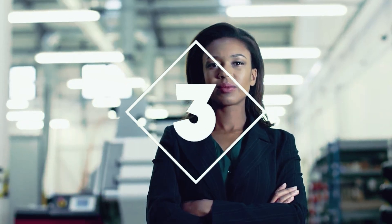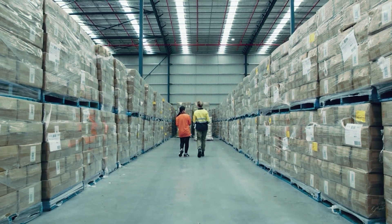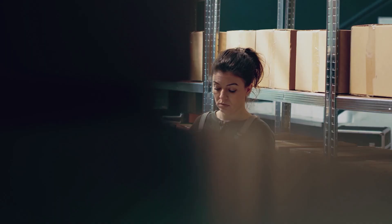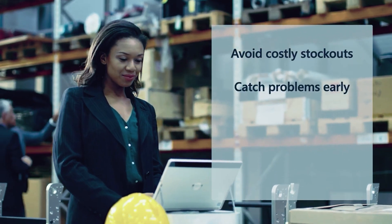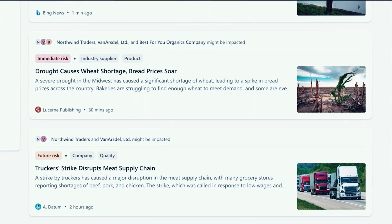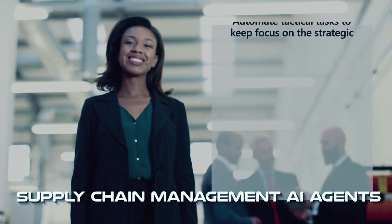Number three: there are constant fluctuations in demand, potential supplier disruptions, and the ever-present risk of costly delays in supply chain. But supply chain management AI agents can track supplier performance, detect potential delays, respond quickly to prevent disruptions, and help companies avoid costly mistakes.